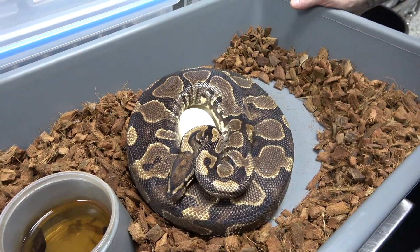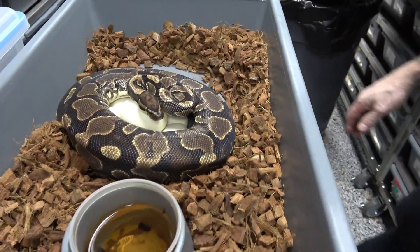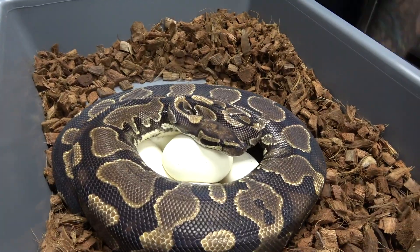We paired her to a Pastel Freeway Pieball.